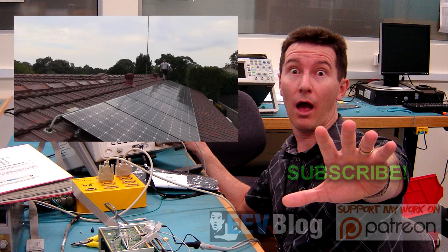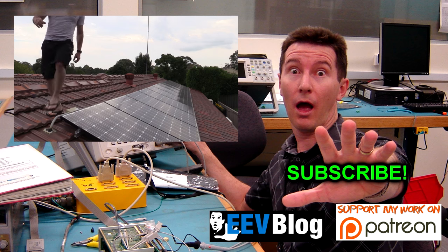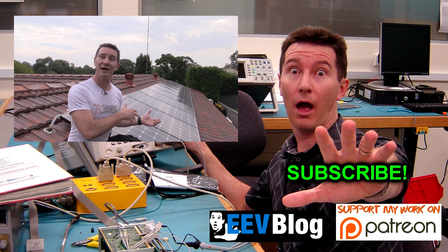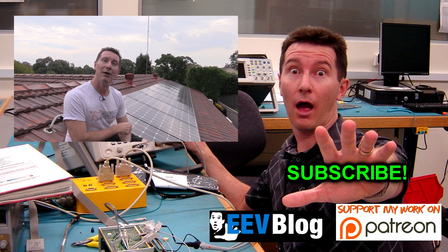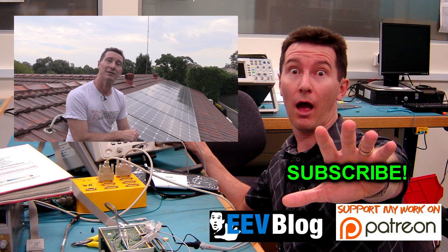Back in 2013 - June to be precise - I had a solar array installed: a three kilowatt solar power system on my home roof. A lot of people have been asking if I can get the data from this and see how it's performed over that time. Let's take a look at some of the figures I've gotten out of this thing, because I have been logging all the data that comes out of it.